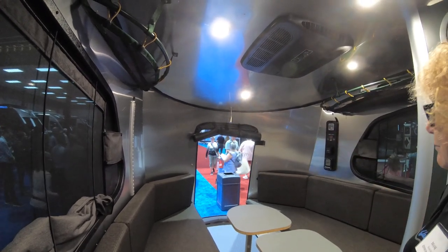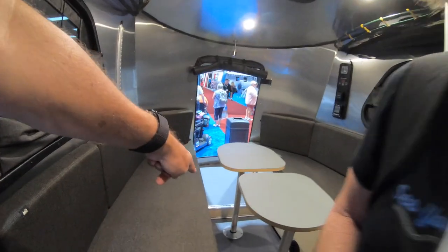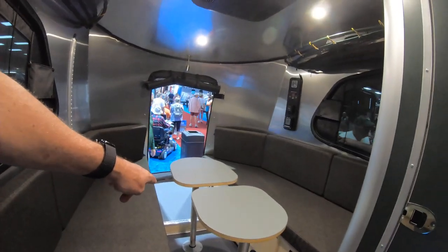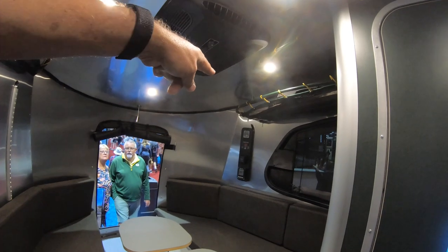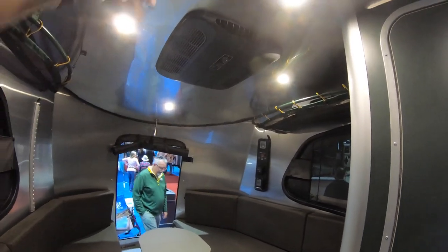There's a nice screen that rolls down, and they have tie-downs on the floor. We were told they're going to be offering bike mounts for those. Up here are all your controls — solar, hot water, and heater, plus rooftop air.